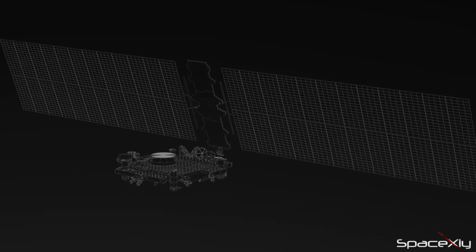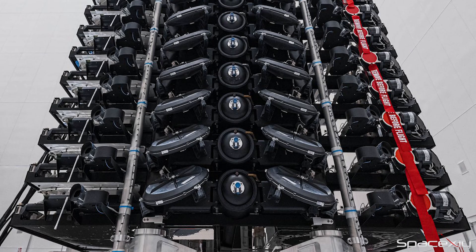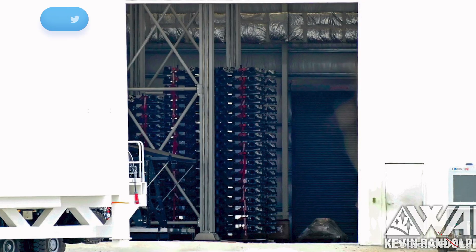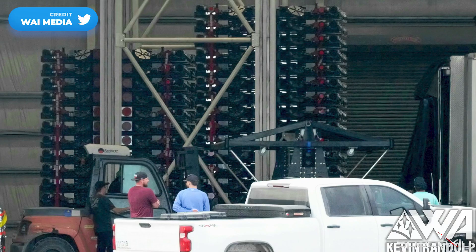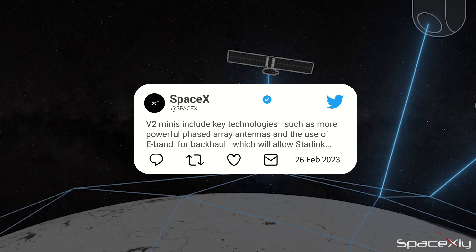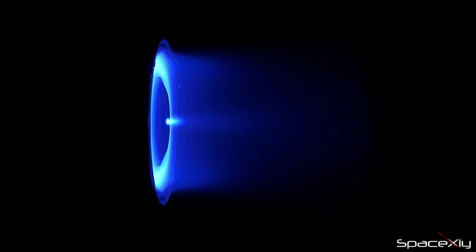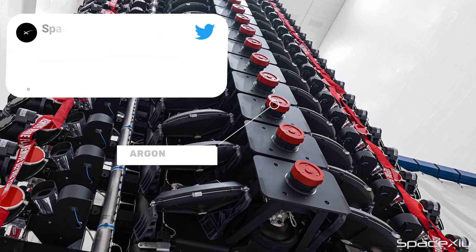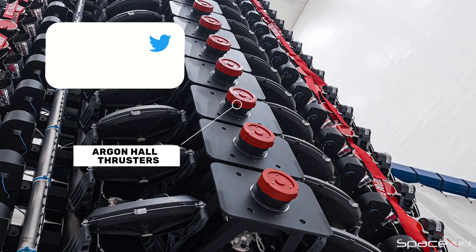The originally intended Starlink V2 satellites are much larger and were meant to launch on Starship, but this mini version is modified to fit into the smaller fairing of the Falcon 9 rockets. Starlink V2 satellites will be able to provide more bandwidth with increased reliability. Among many upgrades, V2 minis are equipped with new Argon Hall thrusters for on-orbit maneuvering, exclusively designed by SpaceX engineers, with 2.4 times the thrust and 1.5 times the specific impulse of first-gen thrusters.